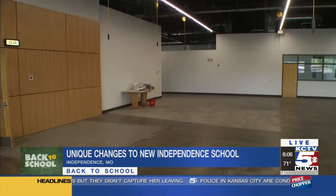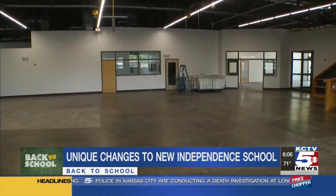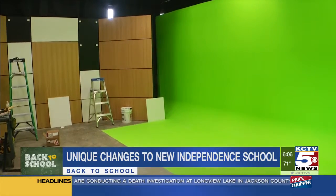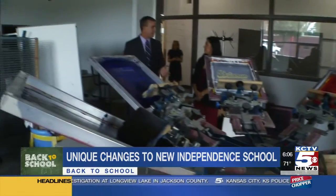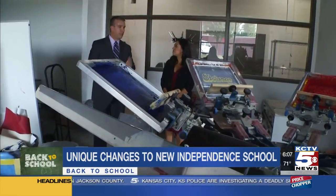The major changes are going to be inside the building, and the biggest one is adding a TV studio with state-of-the-art technology. The student-run t-shirt printing shop will also be here.